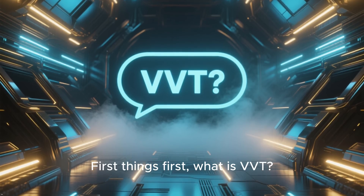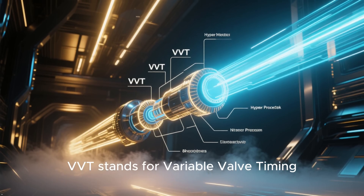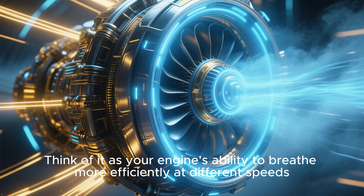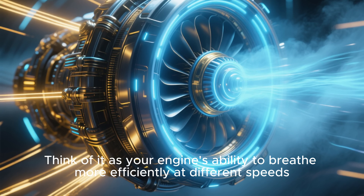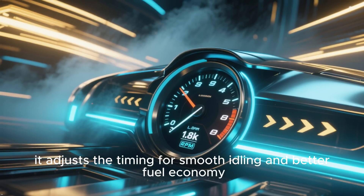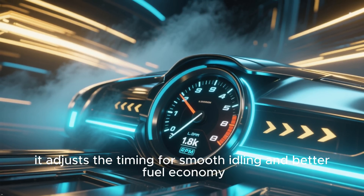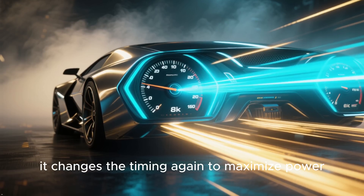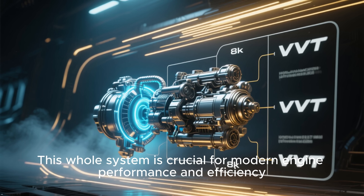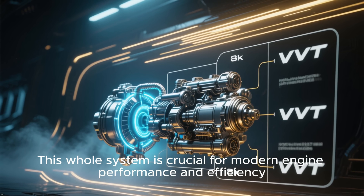First things first — what is VVT? VVT stands for Variable Valve Timing. Think of it as your engine's ability to breathe more efficiently at different speeds. At low RPMs, it adjusts the timing for smooth idling and better fuel economy. When you floor it, it changes the timing again to maximize power. This whole system is crucial for modern engine performance and efficiency.